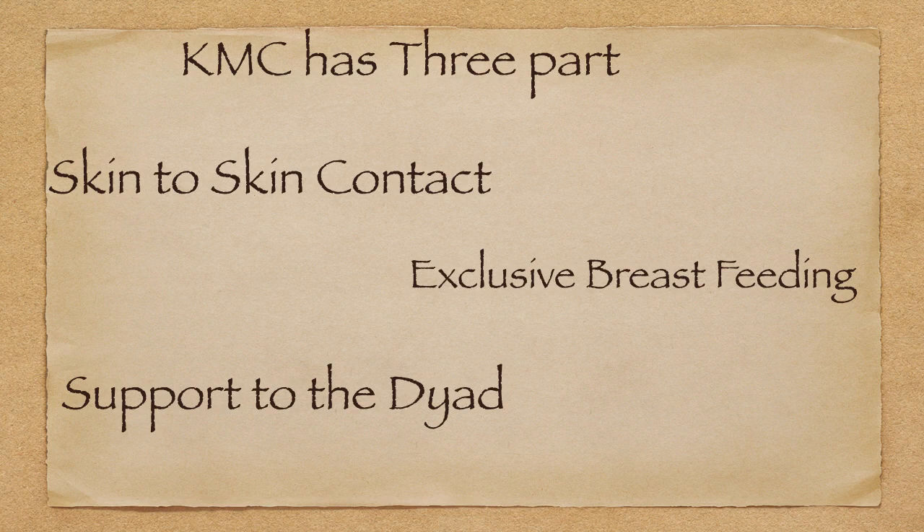KMC has three parts. First is skin-to-skin contact, second is exclusive breastfeeding, and third is support to the dyad.